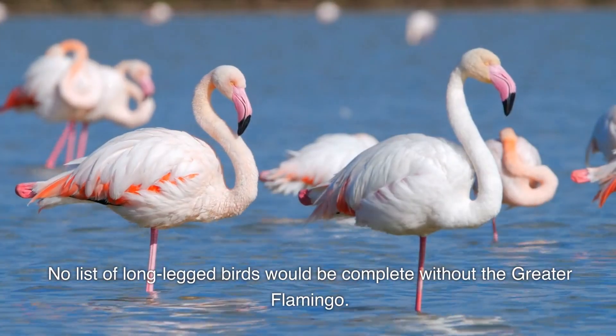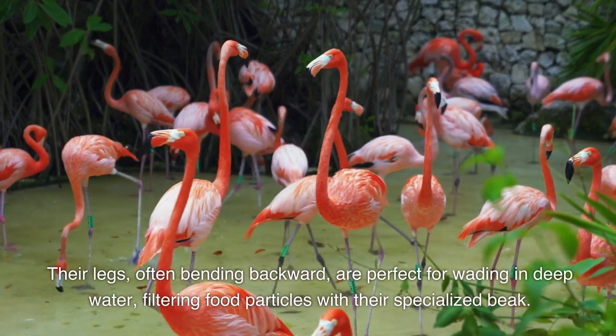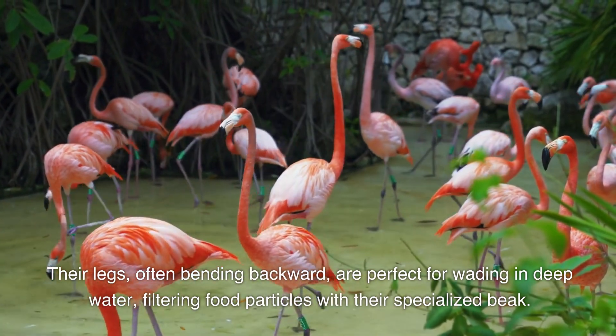No list of long-legged birds would be complete without the greater flamingo. Their legs, often bending backward, are perfect for wading in deep water, filtering food particles with their specialized beak.